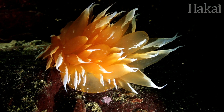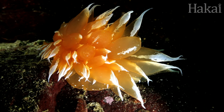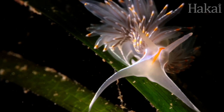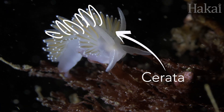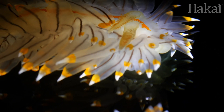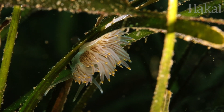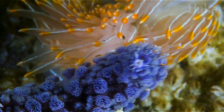Somebody call the glitterati because the aeolids and armenina have arrived. The backs of these nudibranchs are covered in fabulous finger-like adornments called cerata. Cerata are where fashion meets function — they're used to breathe, as a place to digest food, and for defense.